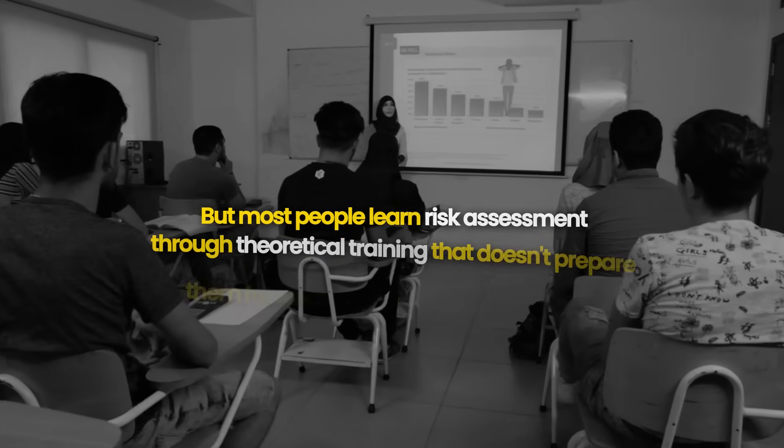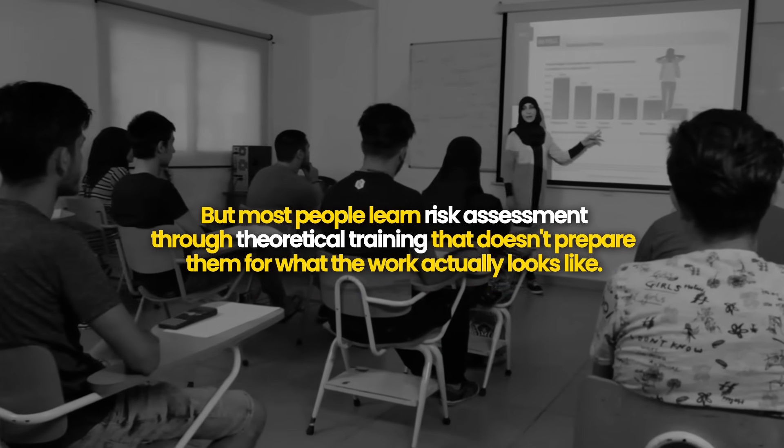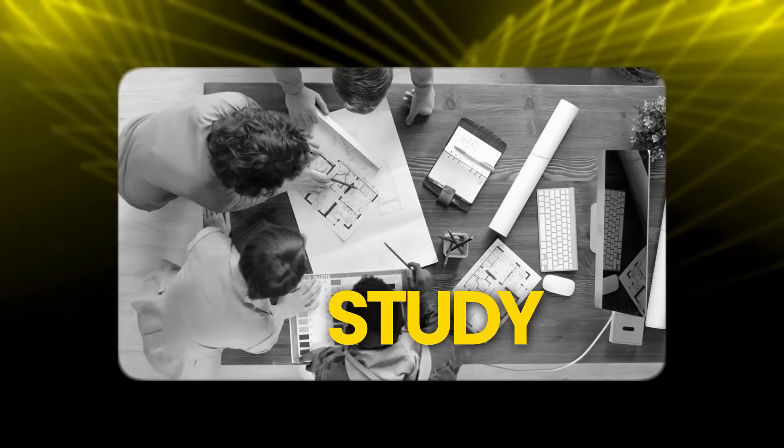Most people learn risk assessment through theoretical training that doesn't prepare them for what the work actually looks like. They memorize risk metrics, they study frameworks, they understand concepts — but when they sit down to conduct an actual risk assessment for a real organization, they freeze. Because theory doesn't translate directly to practice.